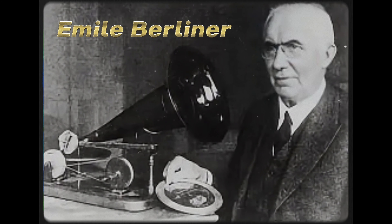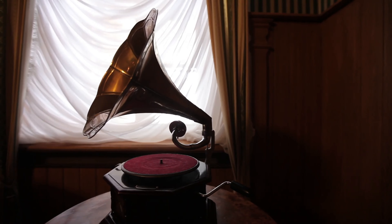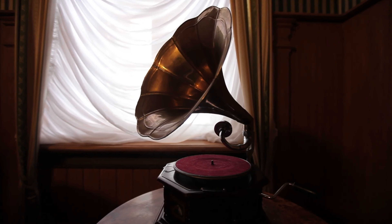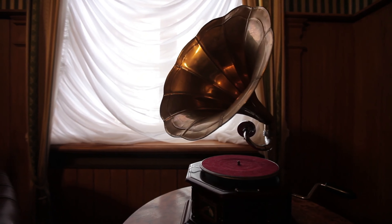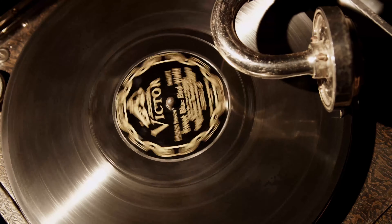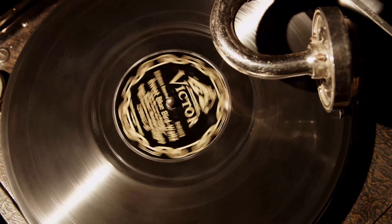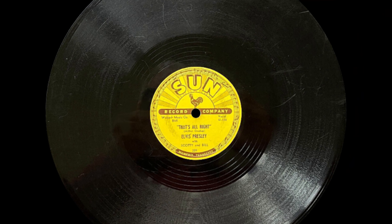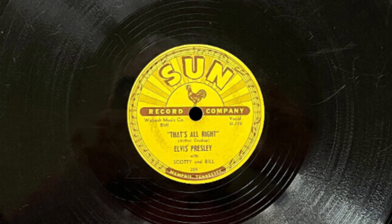A decade later, Emile Berliner revolutionized sound recording with the invention of the gramophone, which used flat discs or records instead of cylinders. These flat discs were more practical, easier to produce and store. The gramophone records were initially made of shellac and became the dominant format for music distribution.